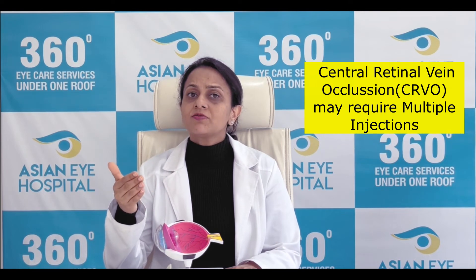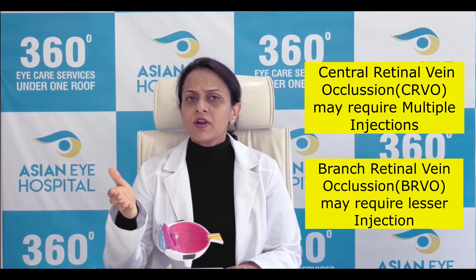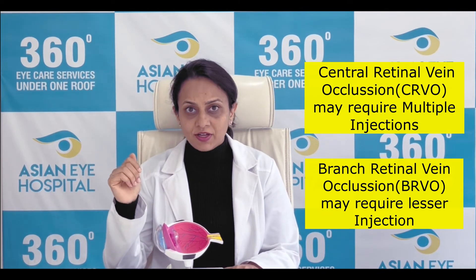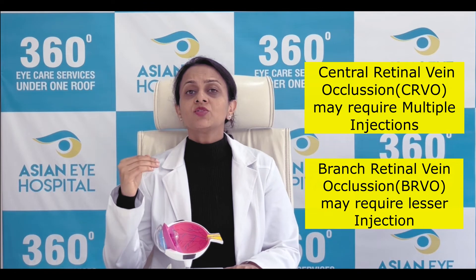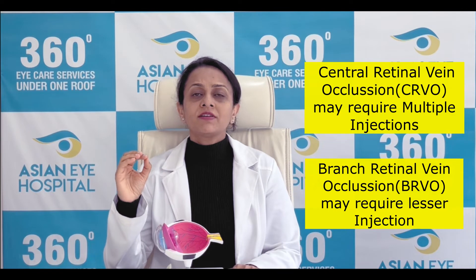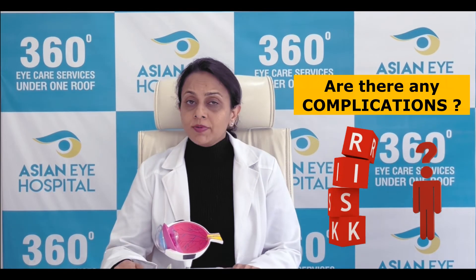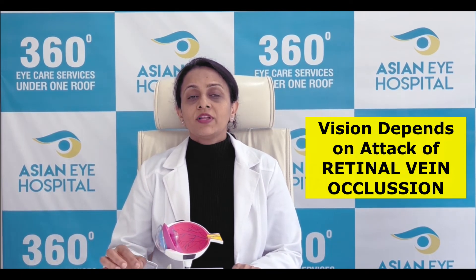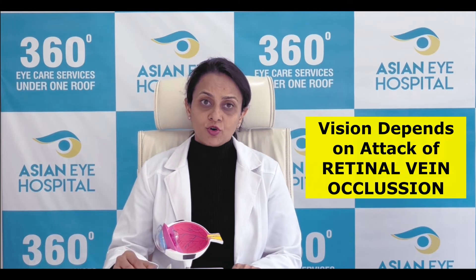Typically in CRVO, multiple injections are required over four to five years, whereas in BRVO, even one injection can be sufficient if the attack is not very severe. How many injections would be required is a decision made solely by the treating retina specialist. Are there any complications of this disease? Will I see the way I used to see before? Depending upon how severe the attack of retinal vein occlusion is, whether you will go back to your original vision or not will be decided.